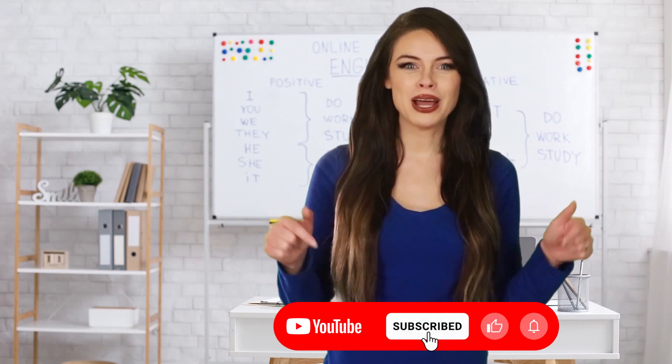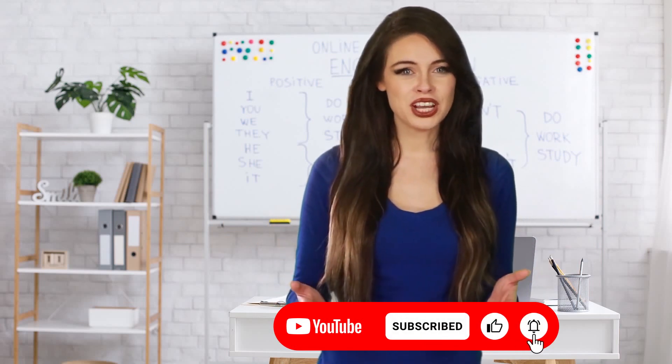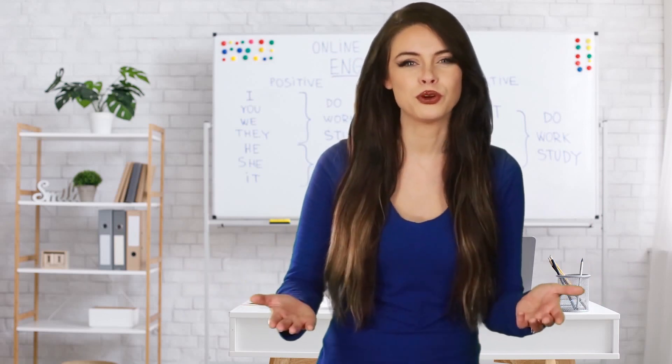Thank you so much for watching this video up to the very end. If you're not yet subscribed to our channel, hit the subscribe button below. If you're new to our channel, the links to our most popular playlists are below in the description. We've prepared playlists for different levels of English, good for different goals you might have — maybe you want to take an exam or improve your fluency. So check them out and see you very soon. Bye bye!